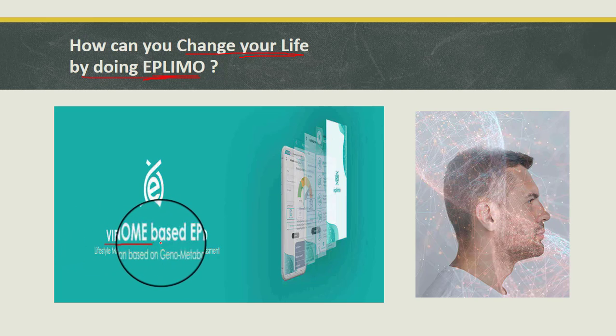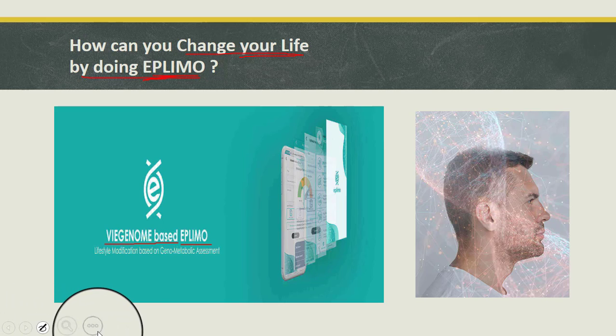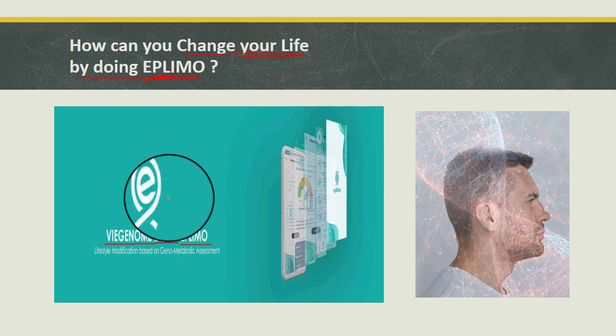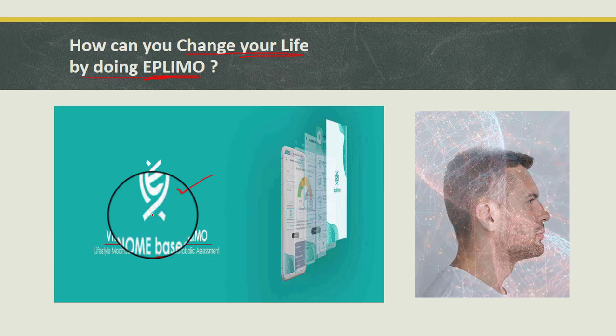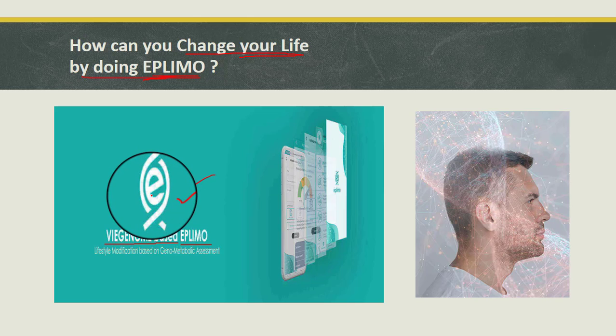Fourth, epilimo helps you choose the right nutritional supplements. Nutrient requirements vary with genotypes, and unscientific consumption of nutritional supplements can cause serious damage. Epilimo helps you decide on a nutrition plan including supplements. Fifth, personalize your fitness plan and avoid disaster — find out the right exercise pattern that suits your genotype. Finally, find your body's response to many life-saving medications including efficiency, metabolism, and adverse reactions.